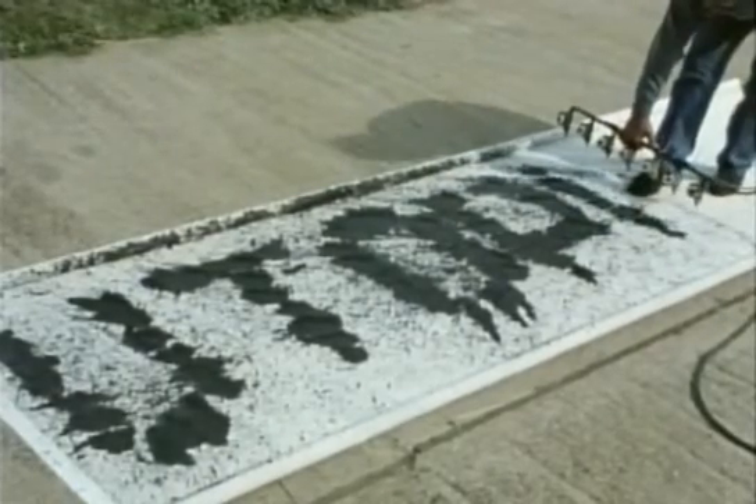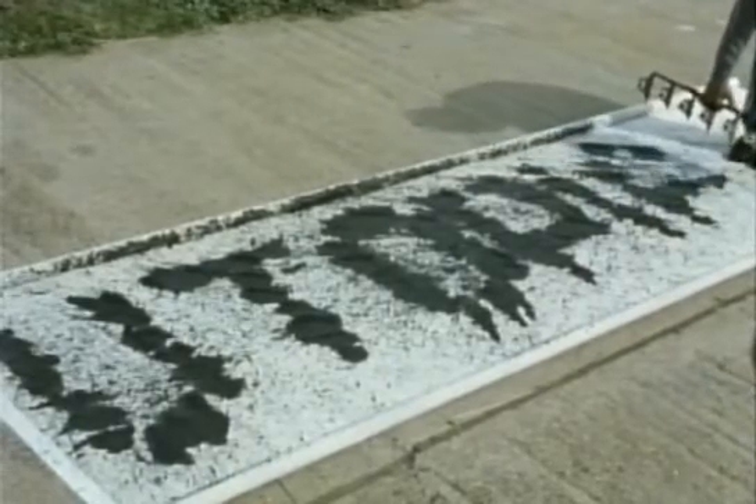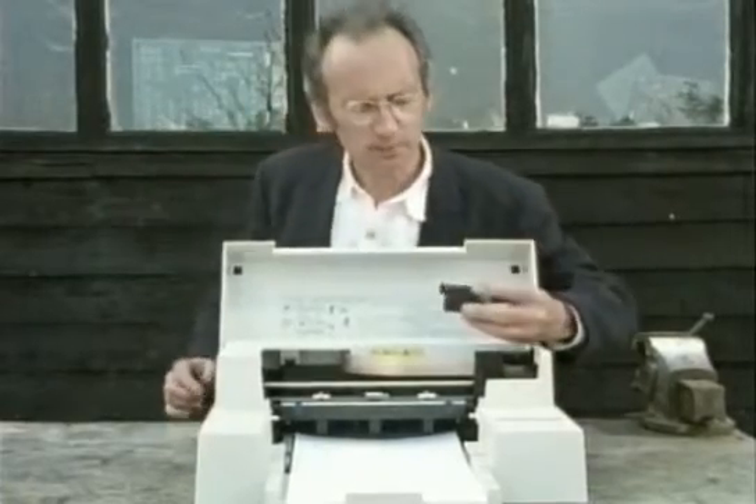Although our homemade version is a bit crude, inkjet printers can actually squirt very tiny drops of ink with great accuracy. This is an actual print head.